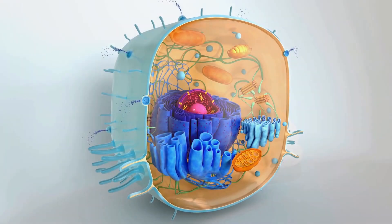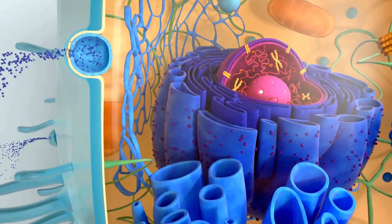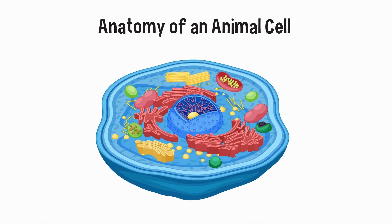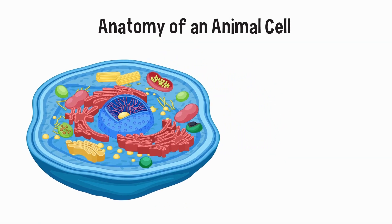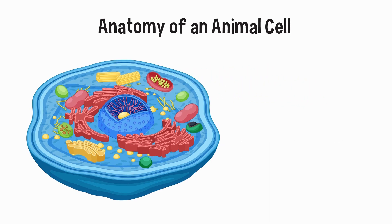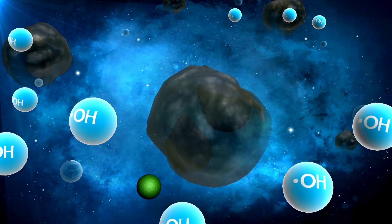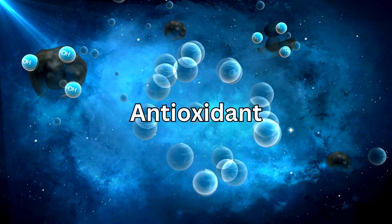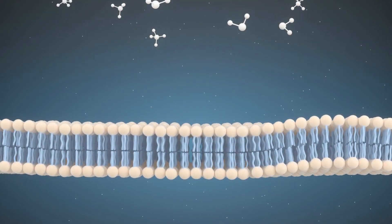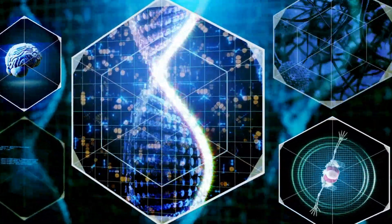What is CoQ10? CoQ10 occurs naturally within every cell in the human body and we cannot live without it. It's a vitamin-like substance which is found in our mitochondria — these are little powerhouse structures within our cells responsible for energy production. CoQ10 is also important as an antioxidant, which means it helps in protecting our cells from free radicals. Free radicals damage our cell membranes, can alter DNA, and may even cause cell death.